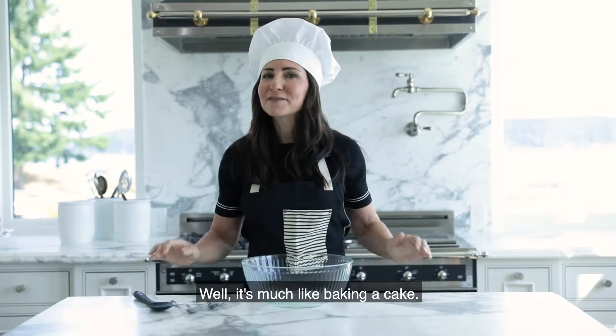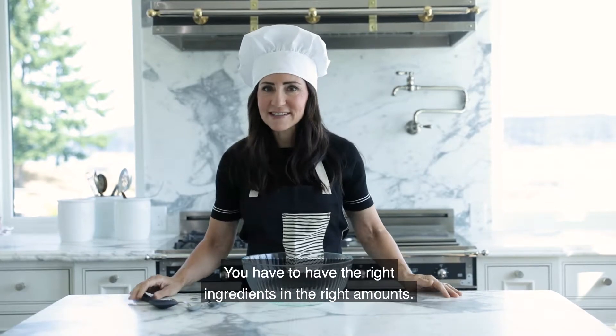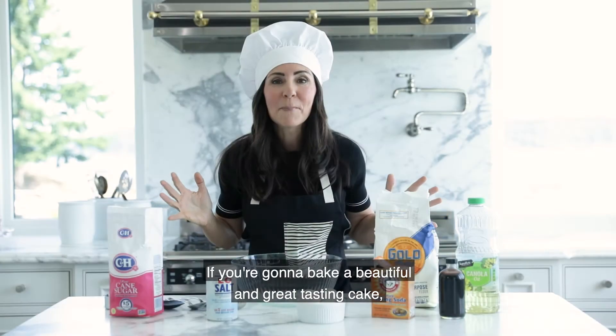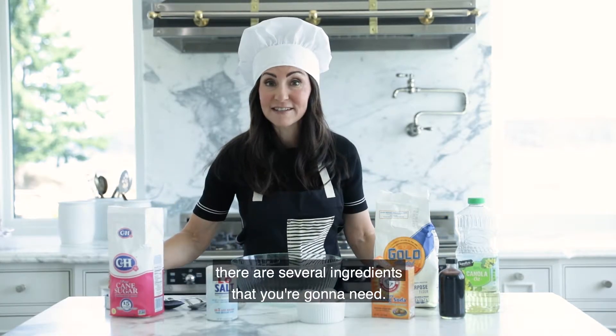Selling a home — well, it's much like baking a cake. You have to have the right ingredients in the right amounts. If you're going to bake a beautiful and great tasting cake, there are several ingredients that you're going to need. And also, when you're selling your home, there are three key ingredients.